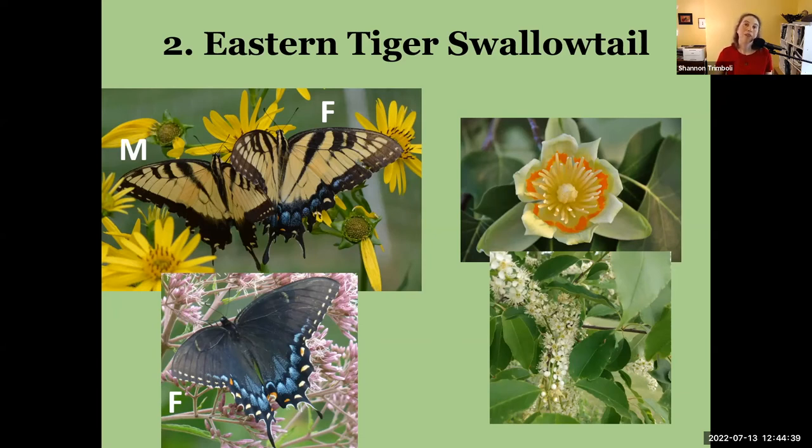Just like the viceroy and monarch are mimics of each other, here we have the black morph of the eastern tiger swallowtail mimicking the pipevine swallowtail, because the pipevine swallowtail is toxic. The host plants for eastern tiger swallowtail caterpillars are things in the magnolia family — especially our tulip poplars, which they love — or cherries, particularly wild black cherry and choke cherry.